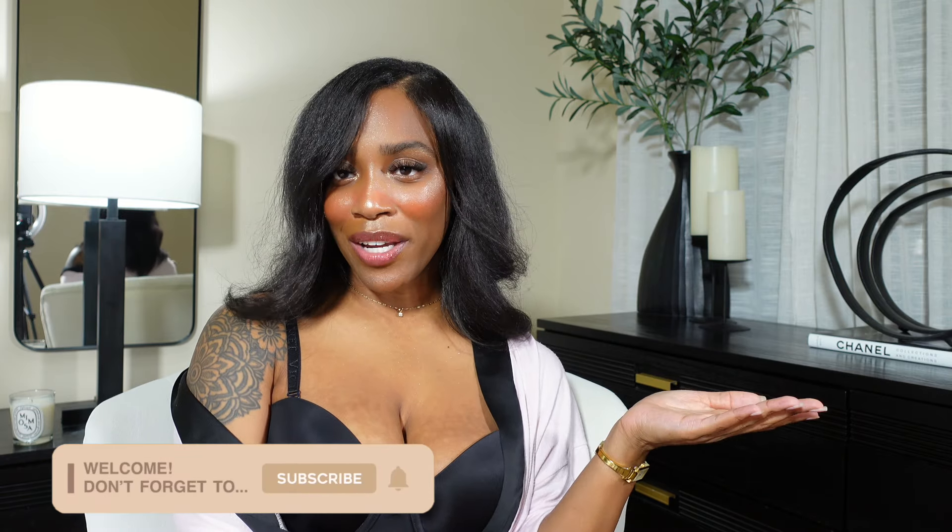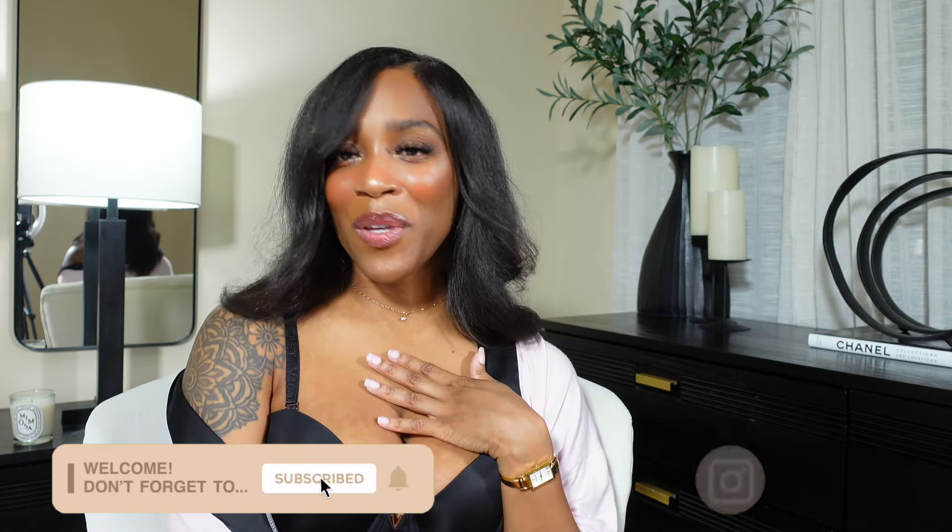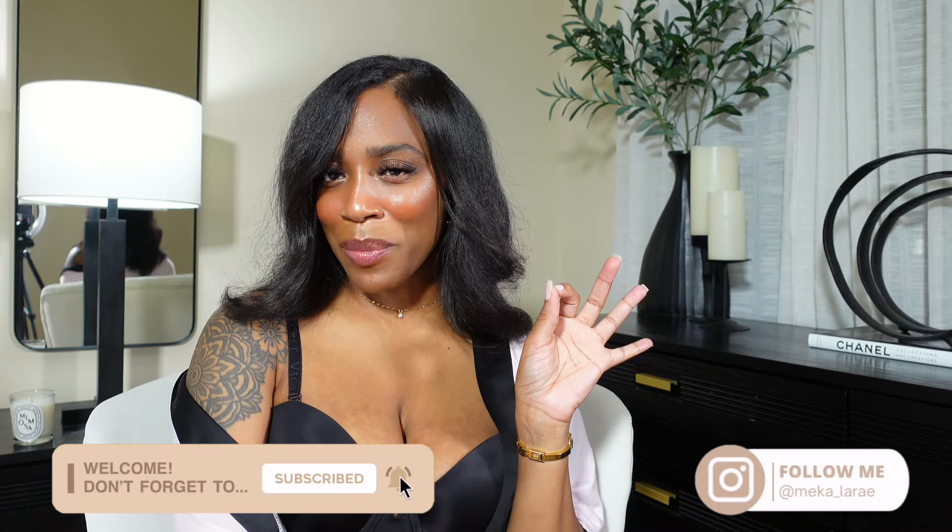If you are interested in seeing how everything comes together, then just keep watching. Hi, I'm Mika. If you are new here, welcome! I create beauty, fashion, and a little bit of lifestyle content. If that sounds like something you're interested in, don't forget to hit that subscribe button and the post notification bell so that you are alerted when I post new videos.